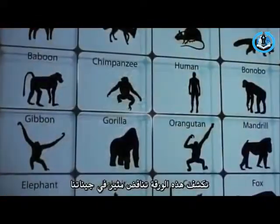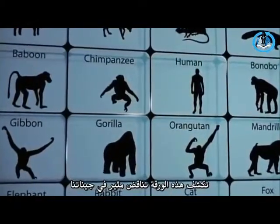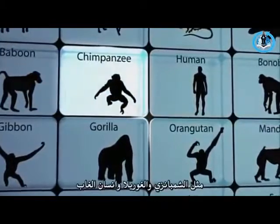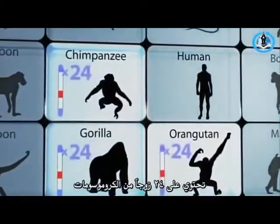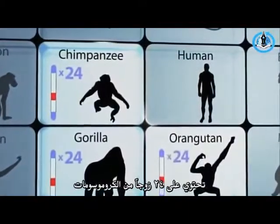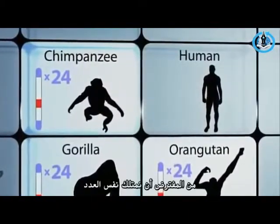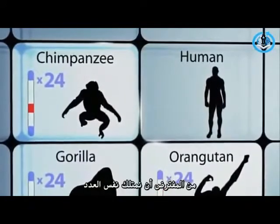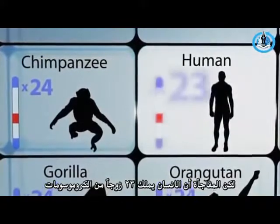That paper explored a curious discrepancy in our chromosomes. The cells of all great apes — like chimpanzees, gorillas, and orangutans — contain 24 pairs of chromosomes. If humans share a common ancestor with apes, you'd expect us to have the same number. But surprisingly, human cells contain only 23 pairs.